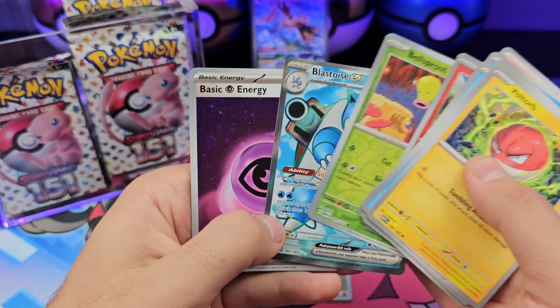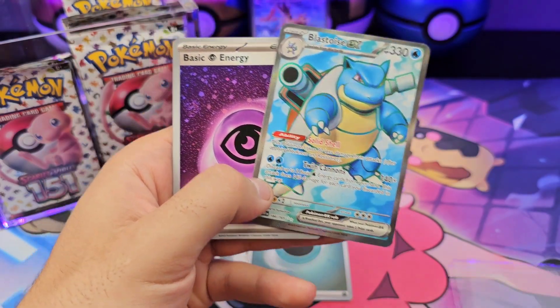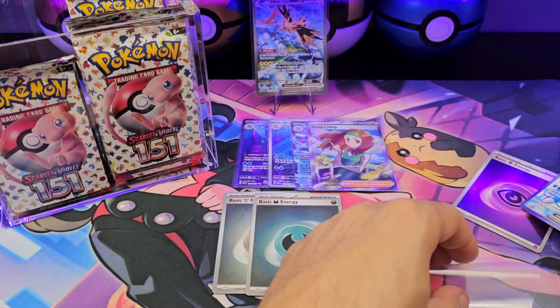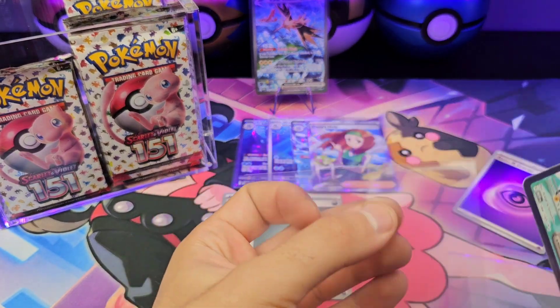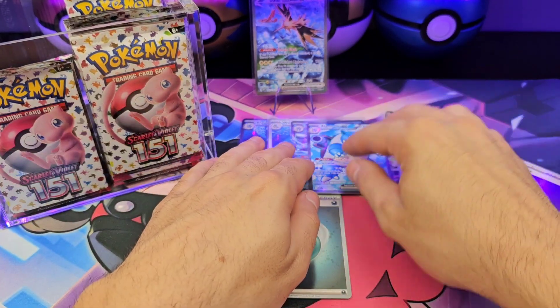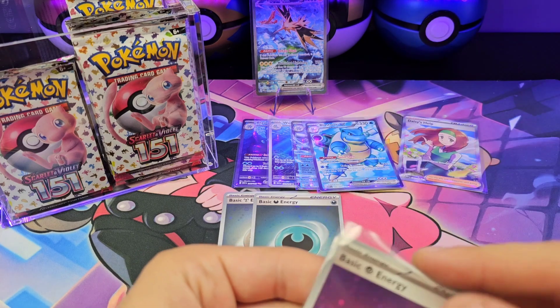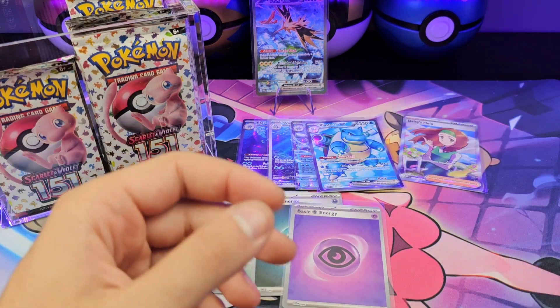Ooh, okay. So the ETB — what was literally a Kangaskhan ETB — pulled the Fullart and the EX. I guess this is a Blastoise day. Happy with that — he was always my starter. I don't know why I just leave that — that's a habit.